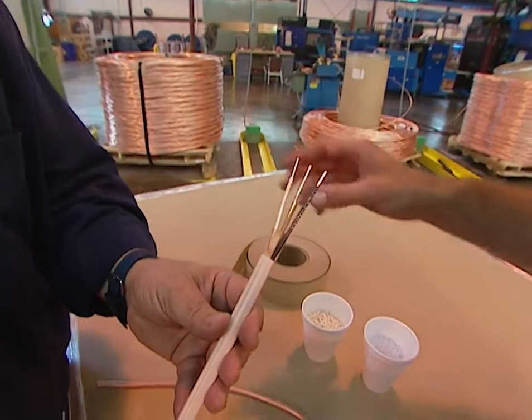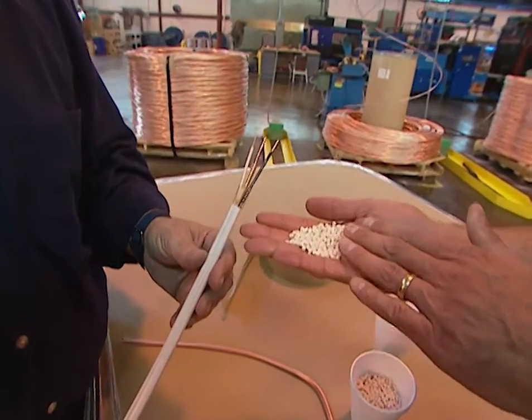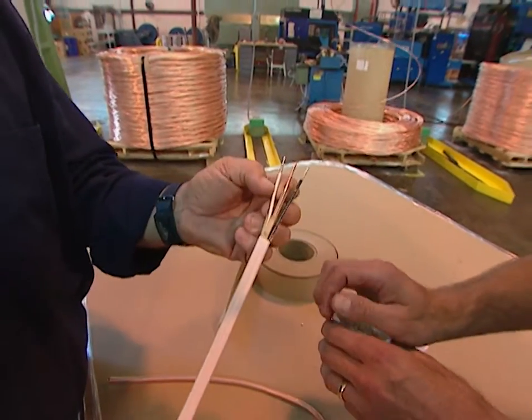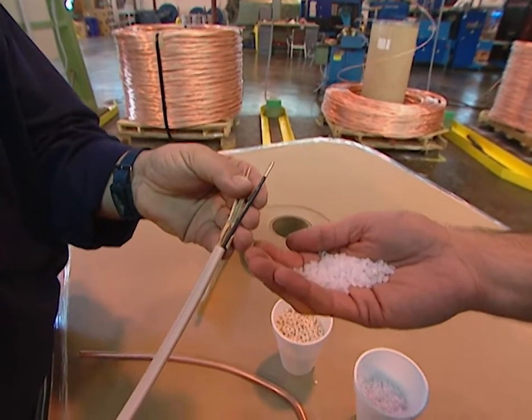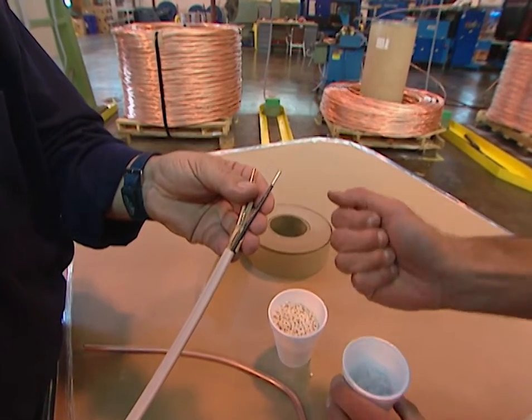On each of the insulated wires, the first thing we do is extrude — or melt — PVC pellets and coat the wire with that material. That's the insulation. On top of that insulation we put nylon, which acts as a mechanical protective covering to the PVC.